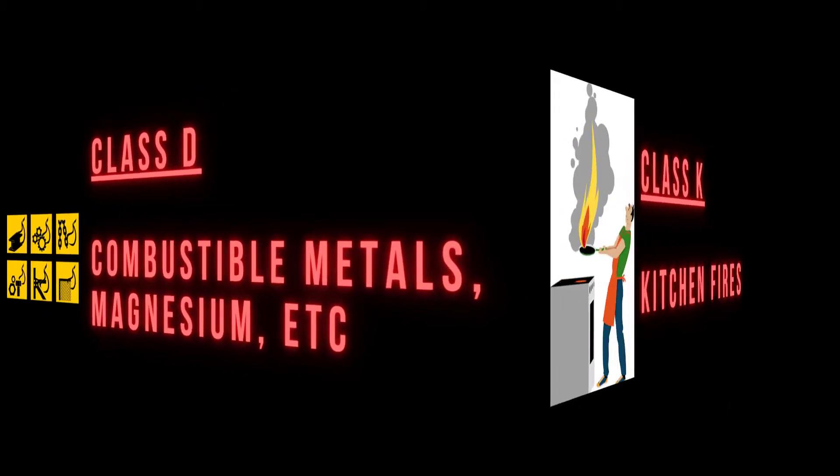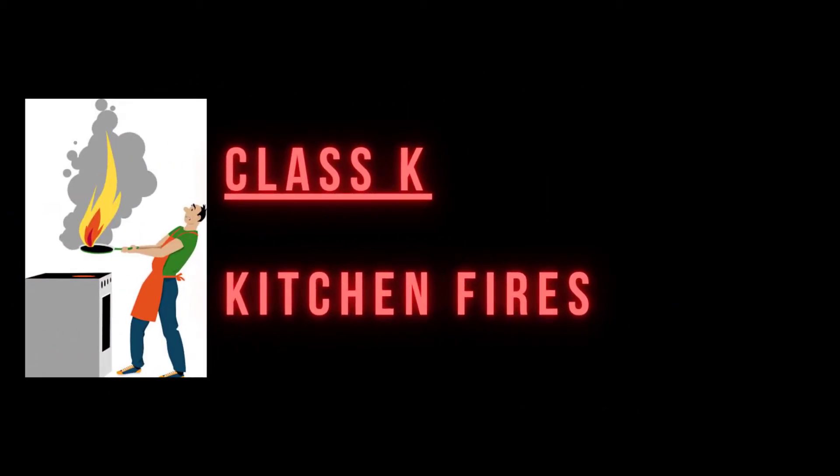And Class K is for kitchen fires. To recap: A, B, C, D, and K.